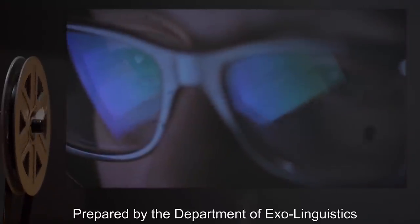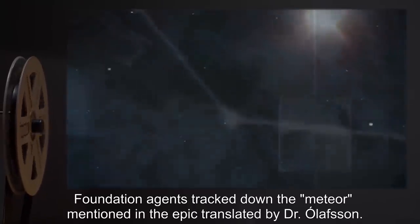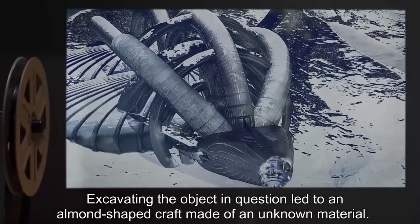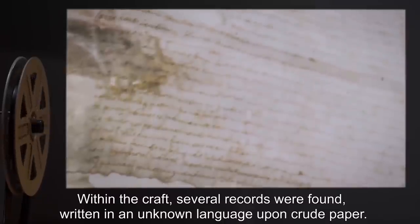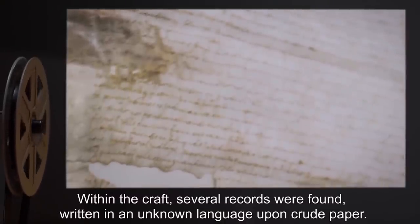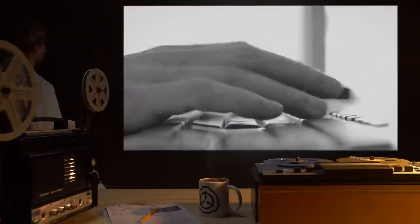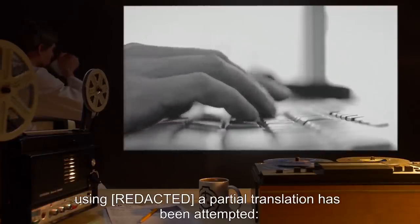Addendum B — Prepared by the Department of Exolinguistics: Tracing back from the story presented in the included writings, Foundation agents tracked down the meteor mentioned in the epic translated by Dr. Olofsson. Excavating the object led to an almond-shaped craft made of an unknown material. Research regarding this craft can be found in document R-27-287. Within the craft, several records were found, written in an unknown language upon crude paper. It is hypothesized that this is some kind of journal of SCP-287-1. An exact translation is nearly impossible; however, a partial translation has been attempted.